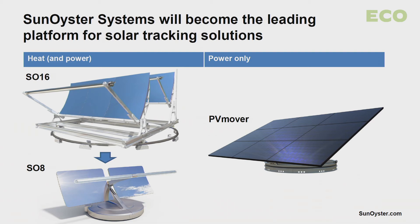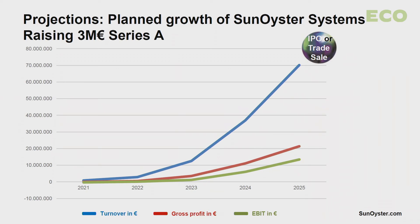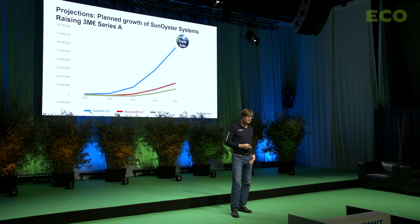To sum up, Sun Oyster Systems wants to become the leading provider for solar tracking solutions, be it combined heat and power, or be it just electricity. On that basis, we want to grow in the next four years to a turnover of 70 million Euro, with an EBIT of 12 million Euro. And for that, we are now raising a 3 million Series A.